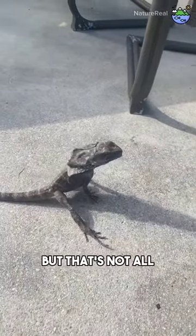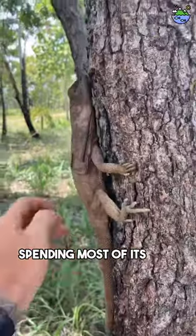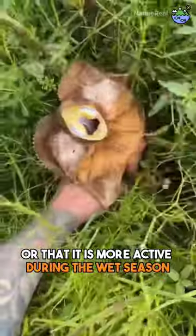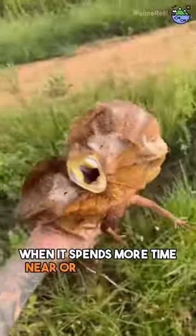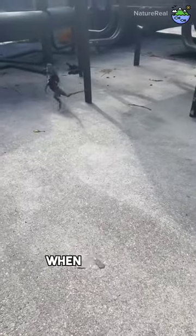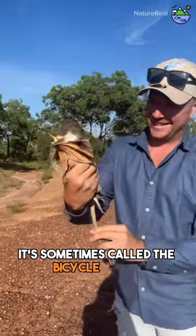But that's not all. Did you know that it is largely arboreal, spending most of its time in trees? Or that it is more active during the wet season when it spends more time near or on the ground? And if you ever see it running on its hind legs when it's scared, don't be surprised — it's sometimes called the bicycle lizard.